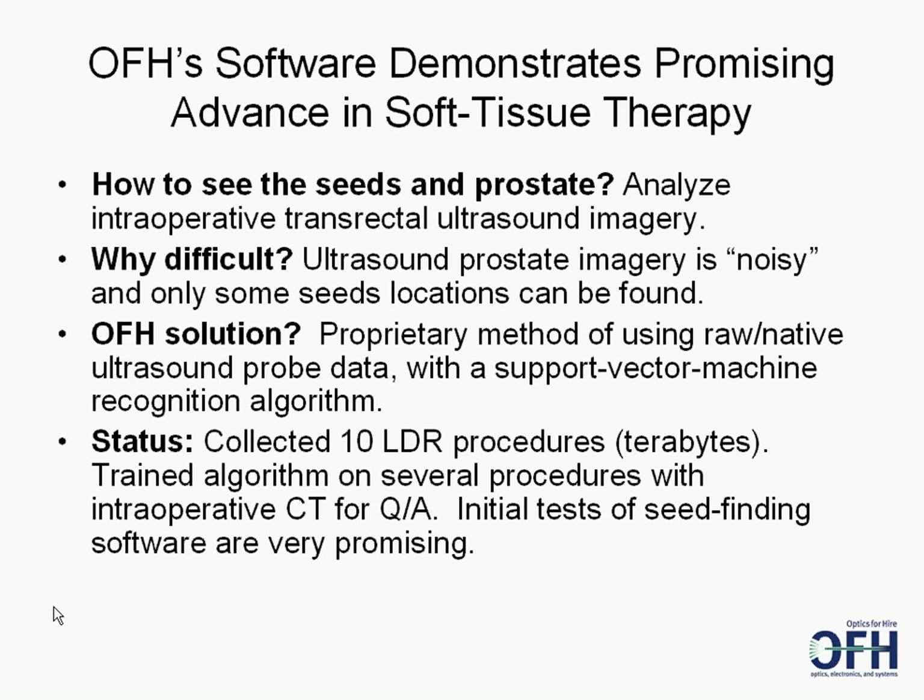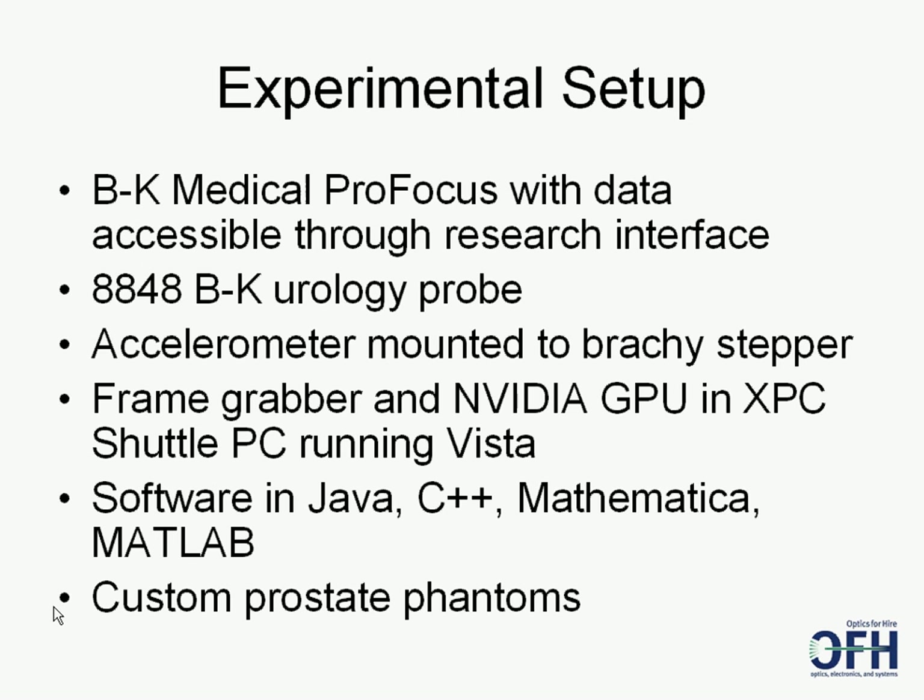OFH scientists captured raw ultrasound data, improved its dynamic range, created a 3D data volume, and used a support vector machine pattern matching program to find seeds. They collected 10 LDR procedures, trained the recognition algorithms, and used intraoperative CT for quality assurance on seed locations. Actuality used a BK ProFocus 8848 probe retrofitted with an accelerometer on the brachytherapy stepper, and many terabytes of procedure data were collected.